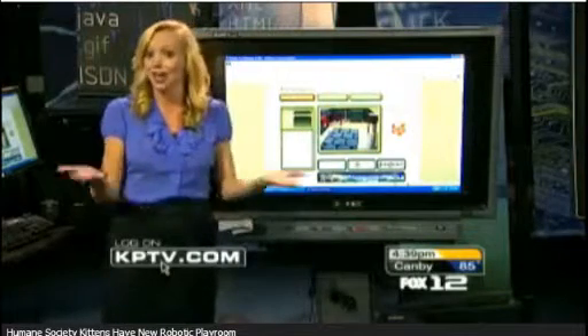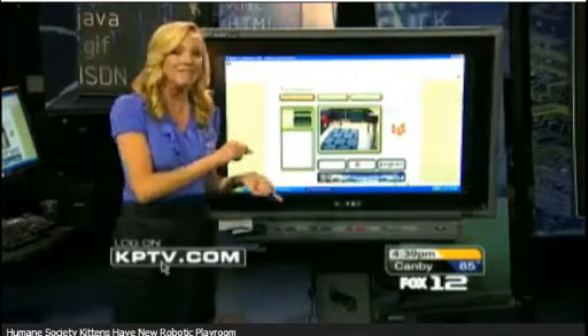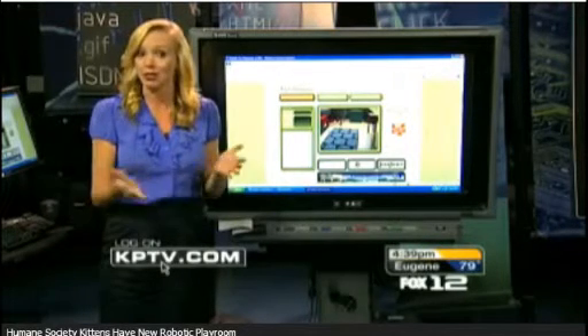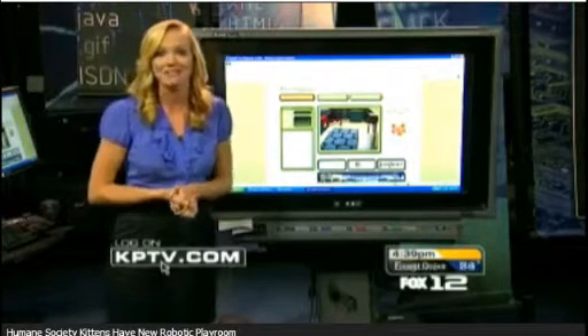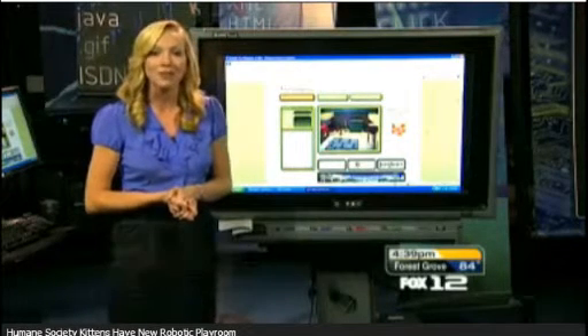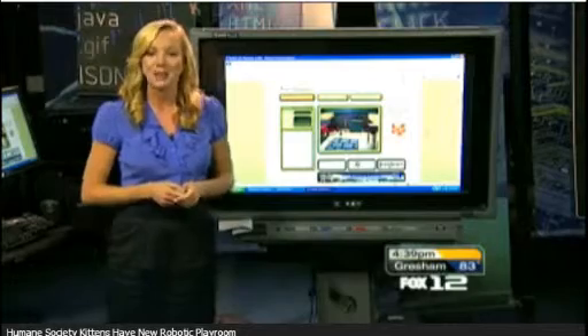But if you have the time, Lytle says that if you aren't a cat fan yet, you will be after visiting this robotic playroom. Supposedly, it's pretty addicting. To check it out, head to kptv.com and click on the News Links tab. Reporting live from the dot-com center, Julie Growert, KPTV 4 o'clock news.